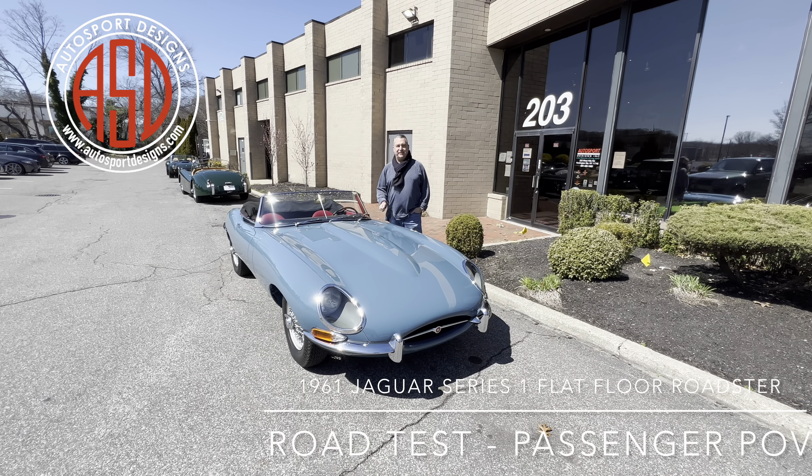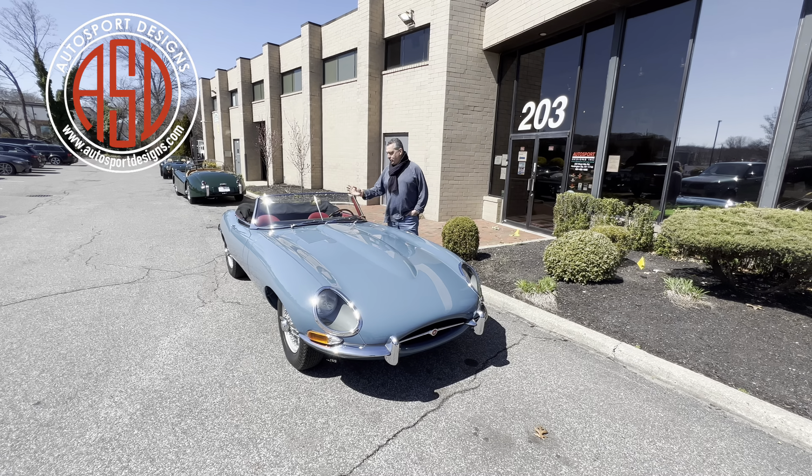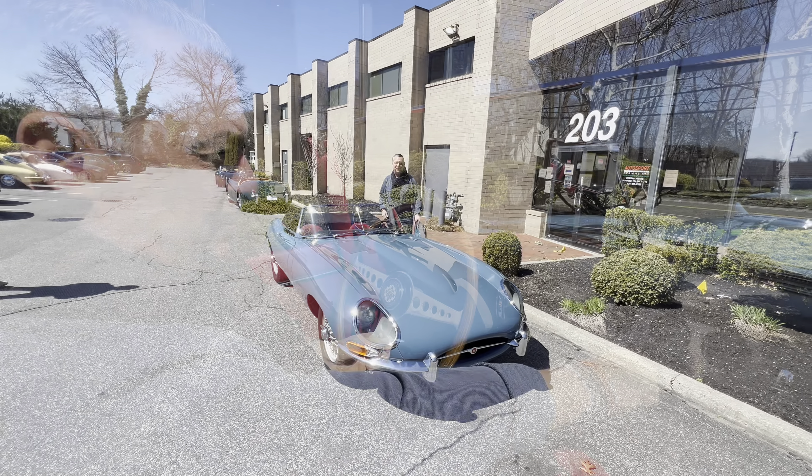Today's Jag is a 1961 E-type flat floor. It is exceptionally restored. Let's take it for a run.